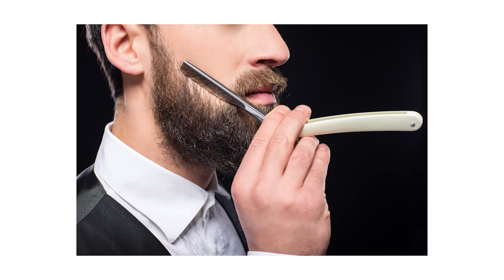Rule number two is defining the edges and determining where you want your beard to stop. If possible, don't touch it for a few days or even a week and let things fill in. Then you can go back and define the edges — basically cleaning up your cheeks and your neck. I recommend starting the edging process with Rule number three: a good grooming tool.